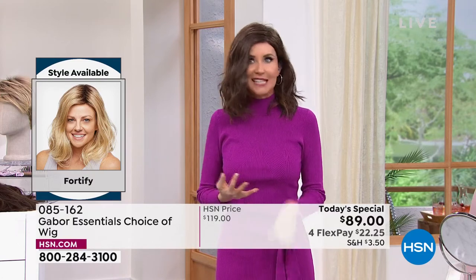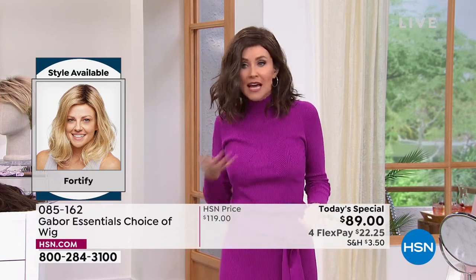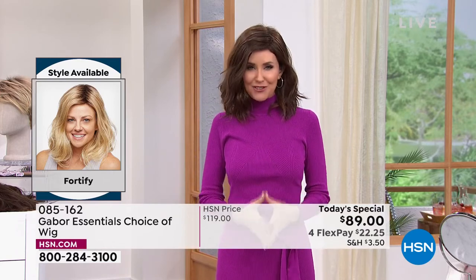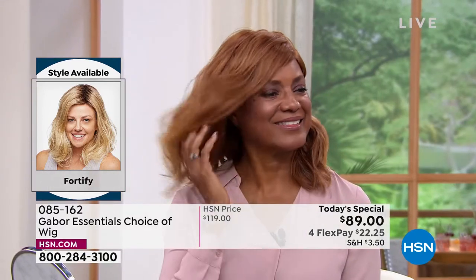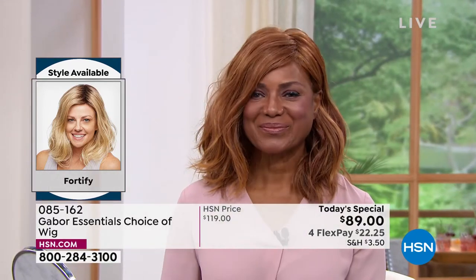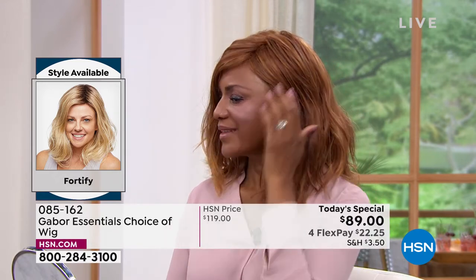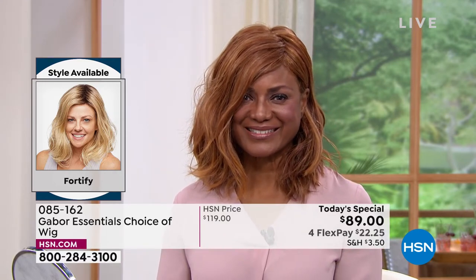It doesn't get frizzy. It's not going to get flat. You never have to worry about getting volume in the crown. Look at how it's like flowy and floaty — it looks like your hair, your best version of your hair. Today, try your dream hair. Inger, I think that red on the Fortify is just dreamy.